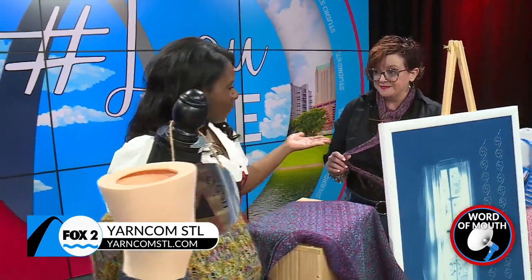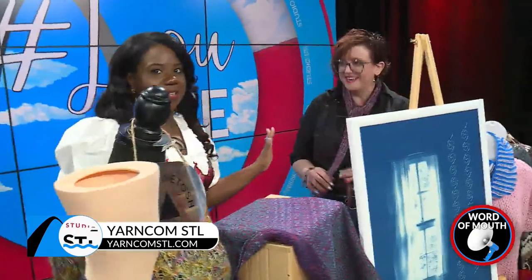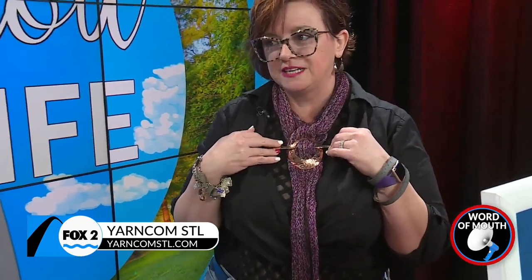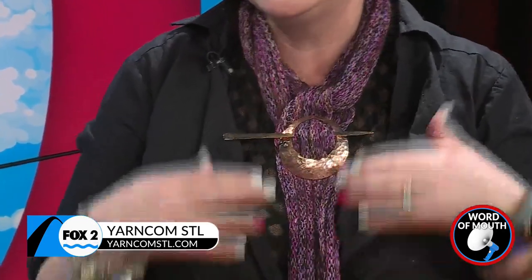I love that. Tell me about what you're wearing right now. This is fabulous! This is a scarf I made years ago. And then this is a shawl pin that is actually made by one of our local vendors. He is out of Sandoval, Illinois. His name is Robin Goaty with the Dancing Goats.